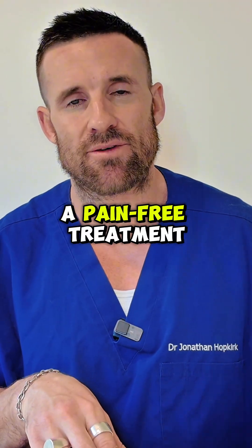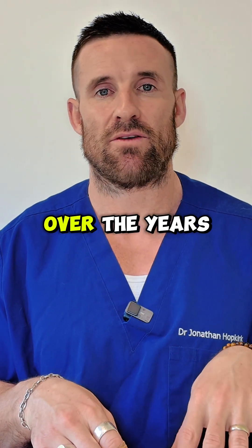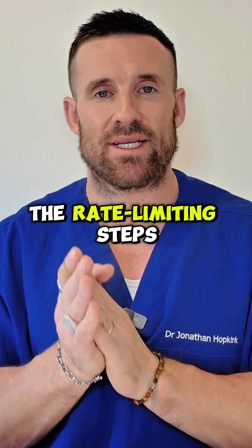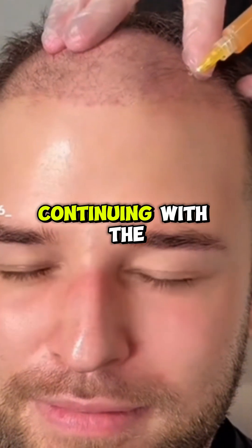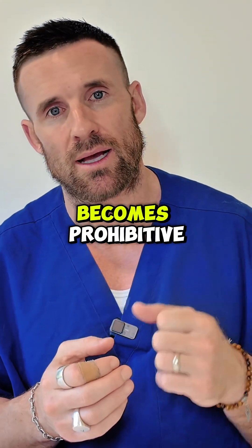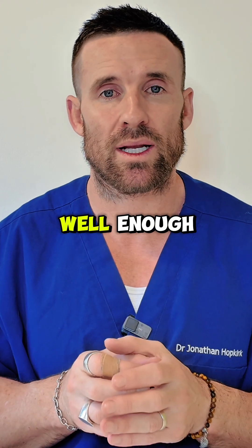It is not a pain-free treatment — it is the opposite. I've spoken to a number of patients over the years and I've also had the treatment myself, and one of the rate-limiting steps of people continuing with the program is that it's just too painful. The pain becomes prohibitive, so if the practitioner is not blocking your pain well enough, it is something you're going to have to endure.